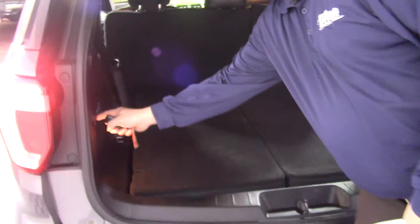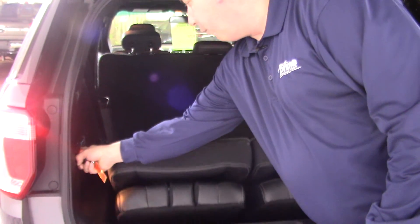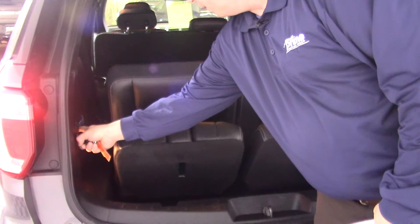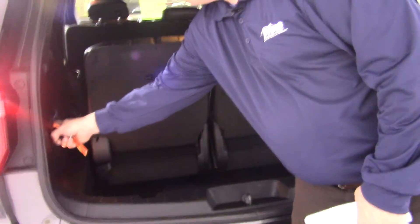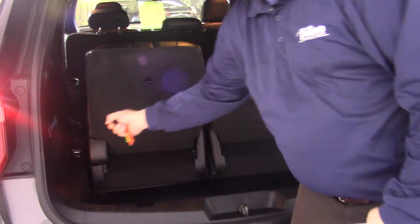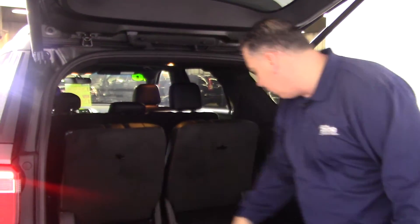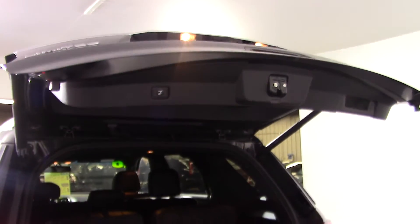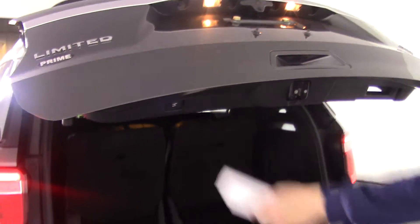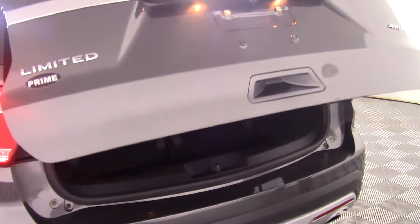Now when you come into the back, you do have the buttons for the seat. They'll fold right up. Nice and easy and you can obviously press a button and it will fold back down as well. Press this two times and that will shut. You also have a switch right here — press that button and that will go down as well.